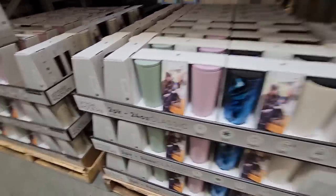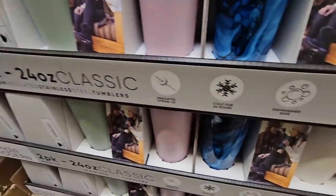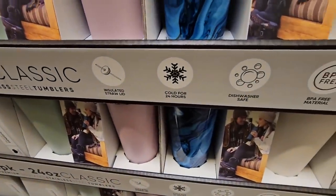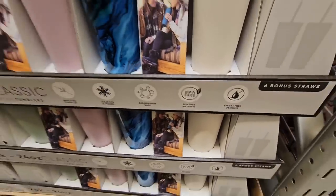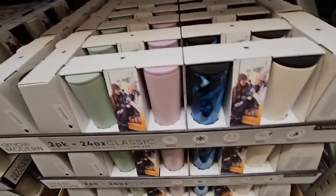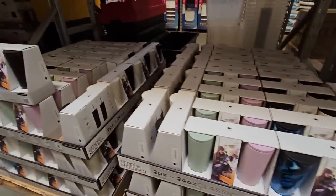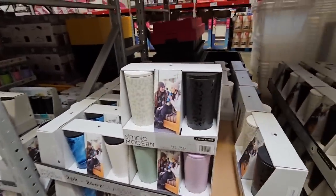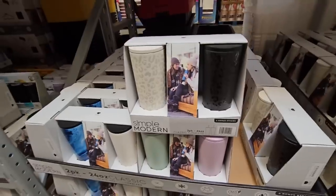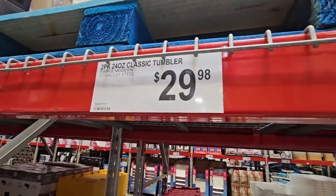We're starting to see insulated cups coming back. This is a two-pack, 24 ounces each, cold for 24 hours, BPA free. I don't see anything about heat so they may be just for cold beverages. Several colors to choose from — all have a matte finish, which is really nice. That cheetah print is cute! $29.98 for the set of two.